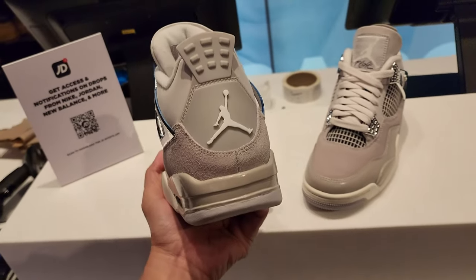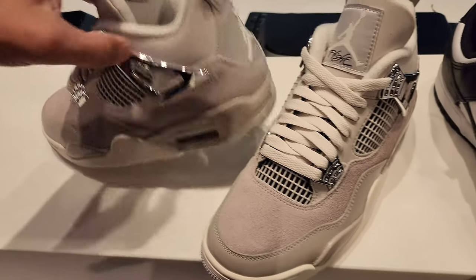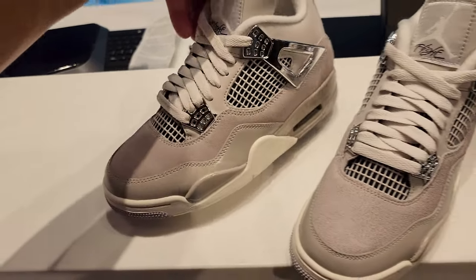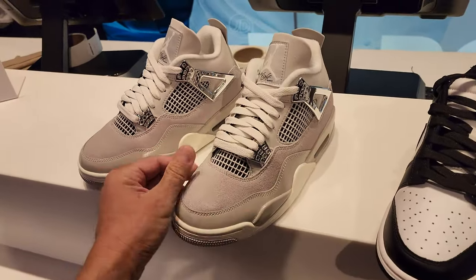The front is also kind of like patent leather but not really - in between patent leather and just regular leather. But yeah, they are here. It's just women's - size seven and size six right here.